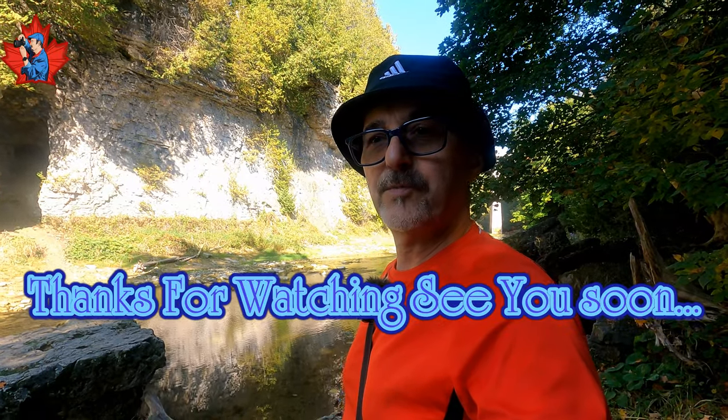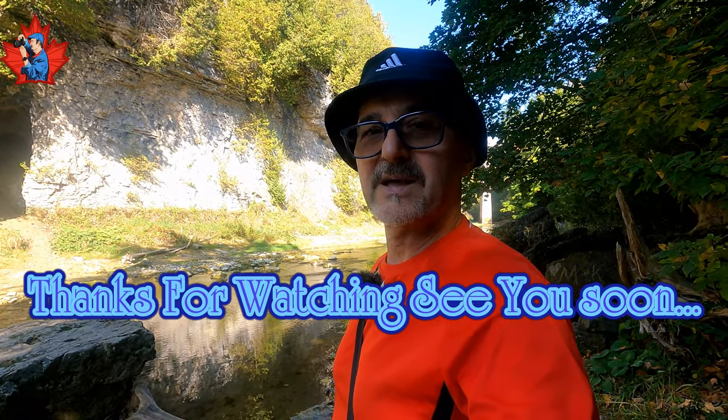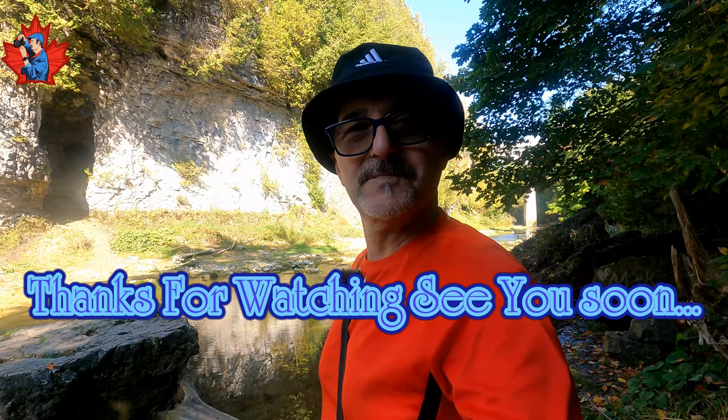Anyway, time to say goodbye from Elora. Hope you enjoyed this video as much as I enjoyed the walk. And I hope you will like and subscribe. Thank you for watching and see you soon.